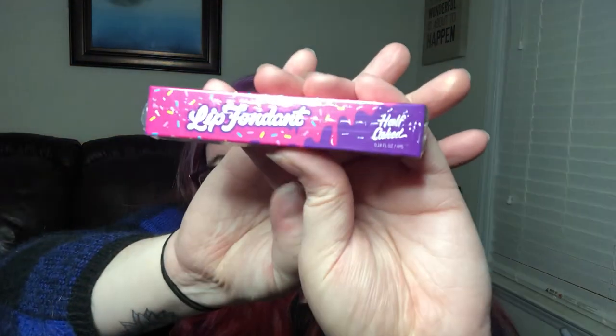Next item — ooh, this is colorful! So this is called a Lip Fondant, it's by Half Caked. It has a little donut on it. Let's open this up and read about it first. This is the full-size product — it's the Half Caked Lip Fondant in 'Low Key.'